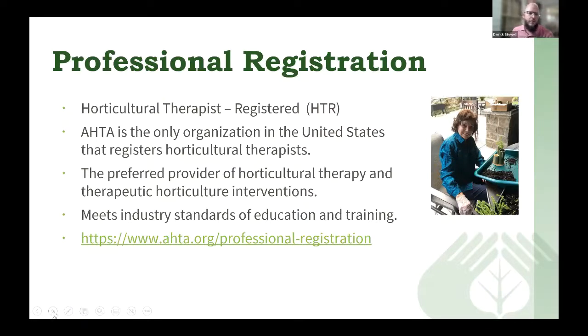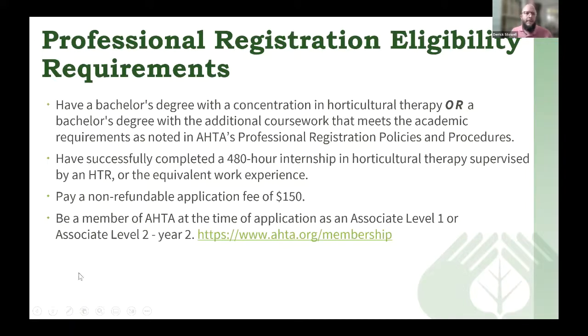The requirements for professional registration: you must have a bachelor's degree with a concentration in horticultural therapy, or a bachelor's degree with additional coursework that meets the academic requirements as noted in our professional registration policies and procedures. You must also have successfully completed a 480-hour internship in horticultural therapy supervised by an HTR, or equivalent work experience. There is an application fee, and you must be a member of AHTA at the time of application at the associate level 1 or associate level 2.